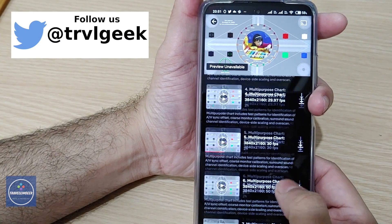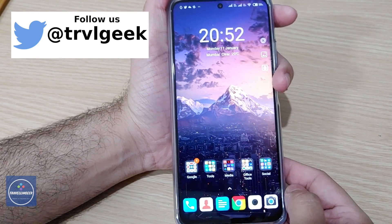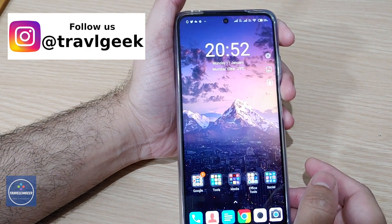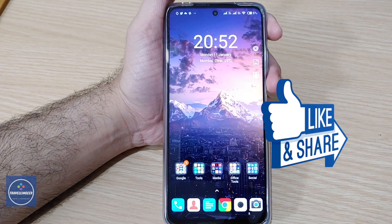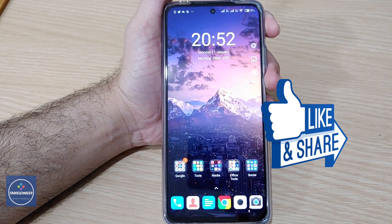So guys, the Mi 10i supports Full HD in Netflix as well as Amazon Prime Video, since the phone has Widevine L1 out of the box. Thanks a lot for watching this video. If you liked it, don't forget to subscribe to this channel and like this video. This is Traveling Geek, signing off — thank you!